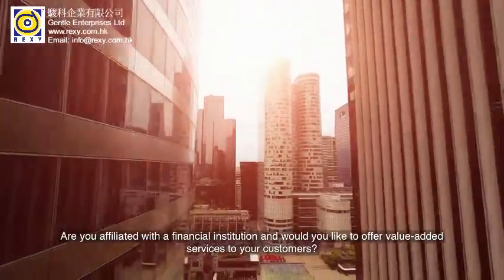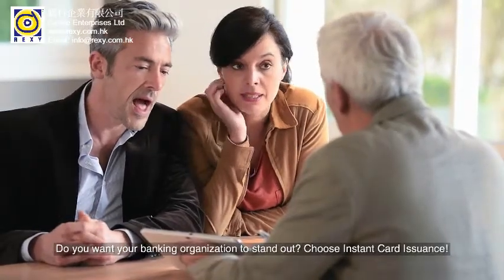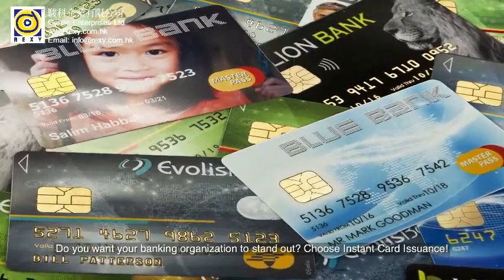Are you affiliated with a financial institution and would like to offer value-added services to your customers? Do you want your banking organization to stand out? Choose instant card issuance.